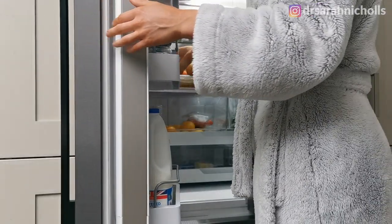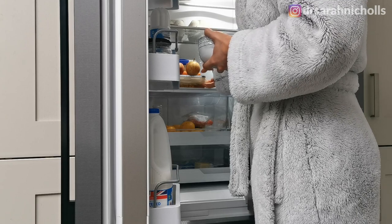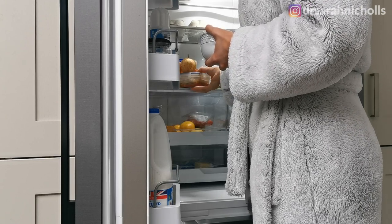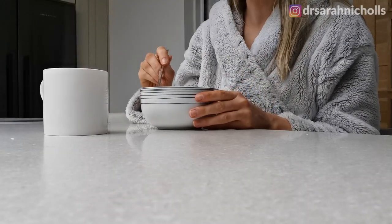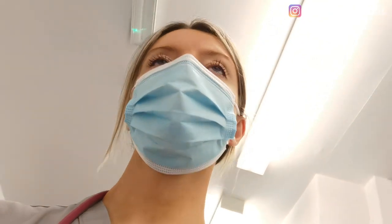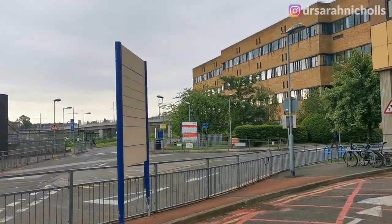I always start my morning the night before. I prep my breakfast and my lunch for the day and get it ready in Tupperwares in the fridge, so that I can wake up in the morning and feel relaxed and calm knowing that I've got nutritious filling food to keep me going through the day. My shift starts at 7:30, so I'm up early and I want to know that everything's ready and I don't have to rush around in the morning.